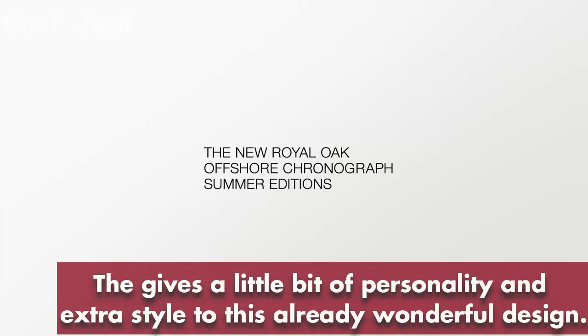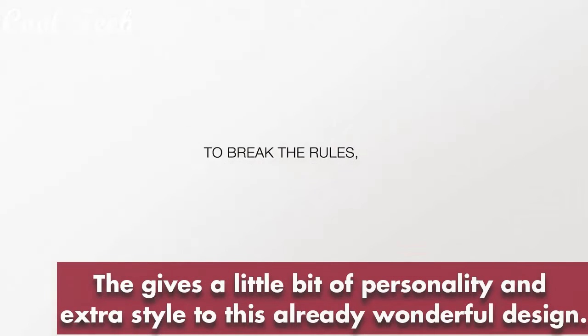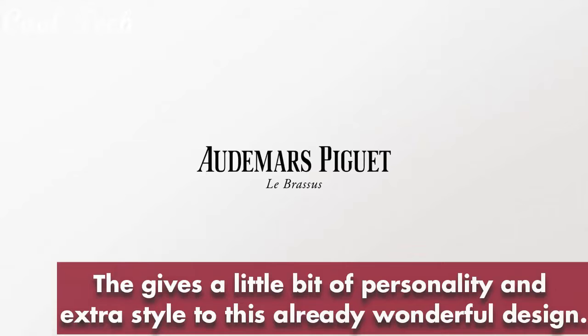Band material stainless steel, band color white, dial color blue, perpetual calendar, dial type analog, movement automatic, round shape, water resistant 200 meters.